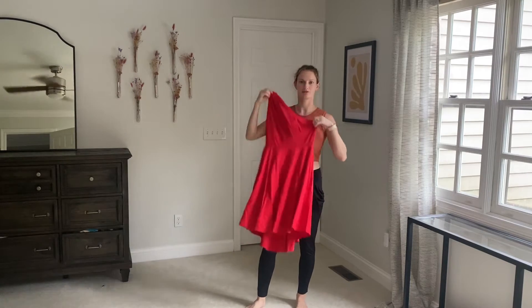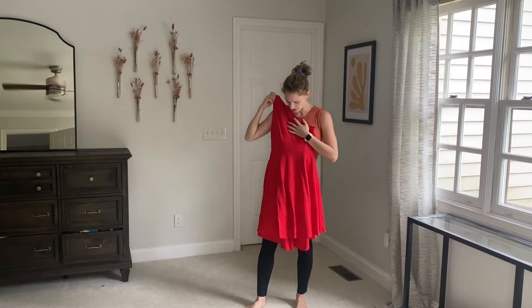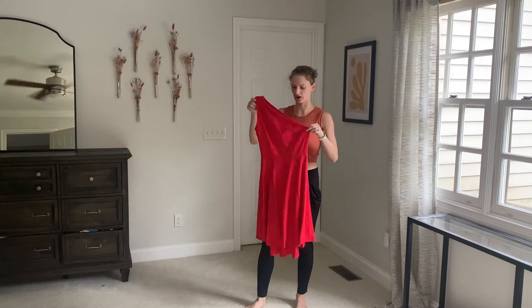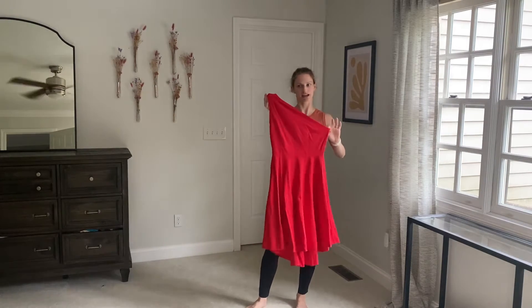Hi there! Today I'm reviewing my new red party dress. This is a really nice cocktail style dress, perfect for if you're going to a wedding or date night, something like that.